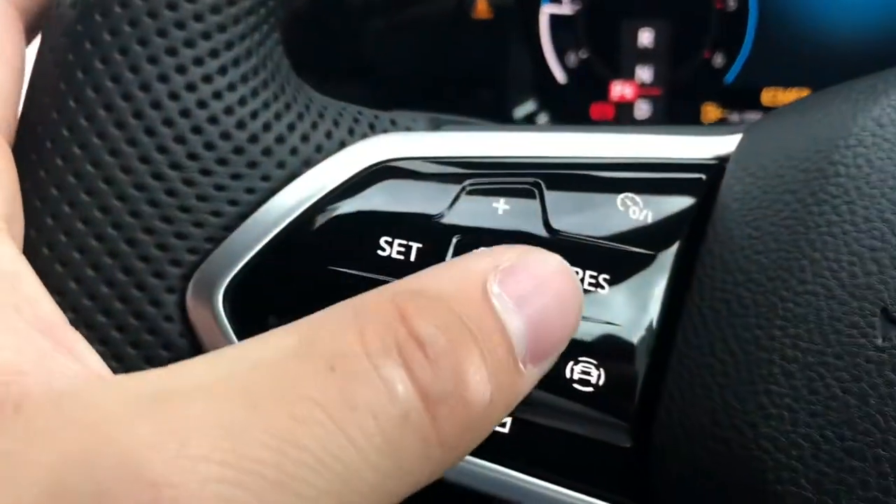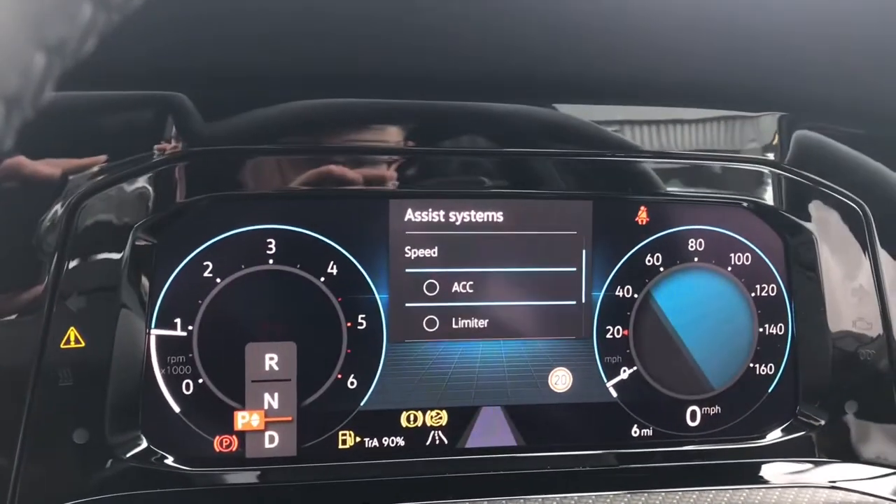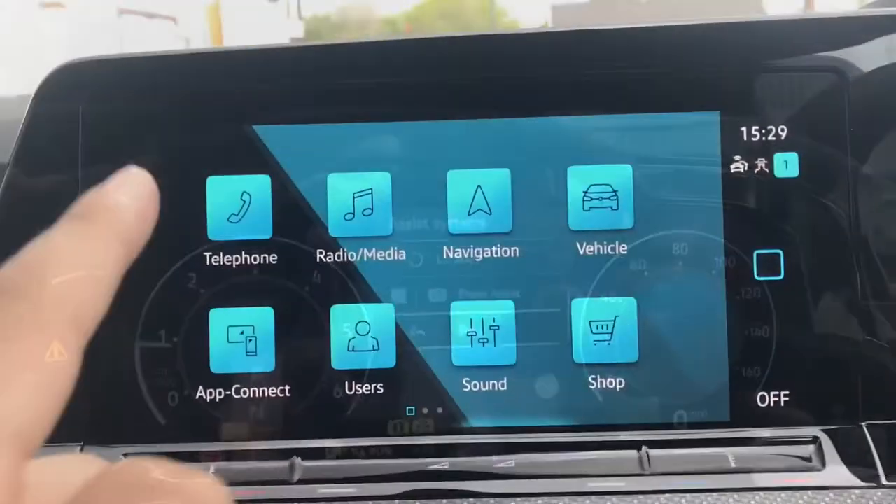You can also access your assist functions directly through the steering wheel. As you can see here we have access to our lane assist, our adaptive cruise control, speed limiter, and our front assist.